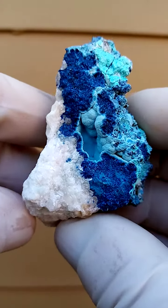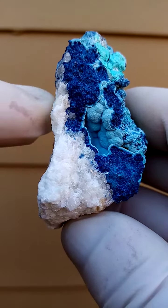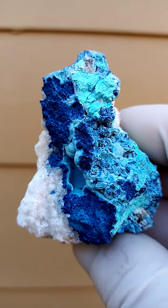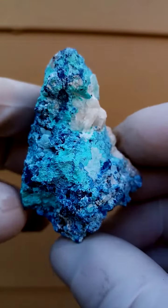From the Tantara mine, Katanga Copper Crescent in the Congo, we have an underlying matrix of calcite and then on top of this we have Shattuckite. White or pale blue Chrysocolla dusting the Shattuckite.